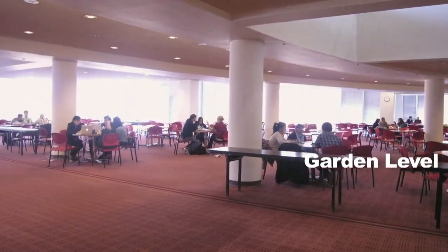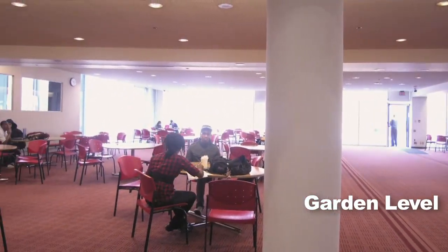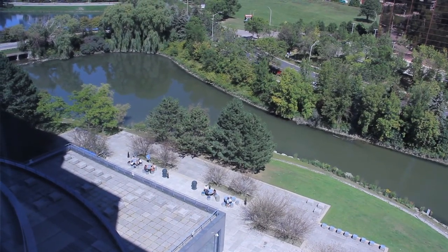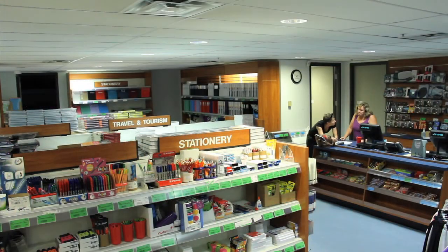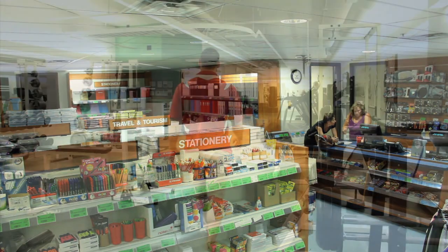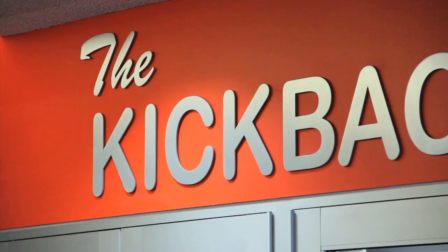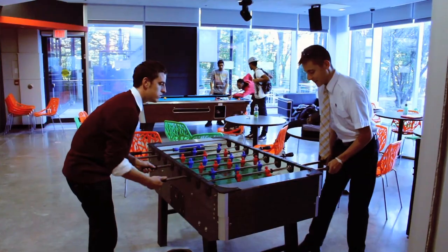This is the garden level, or the lower level of the building. Like most places on campus it has wireless internet access, which is great because I spend a lot of time here, or when the weather's nice, on the patio by the pond. The cafeteria, bookstore, fitness center, and the campus printing and one-card office are on this level. Another place to spend your free time is in the kickback lounge, where our student government holds pubs and other activities.